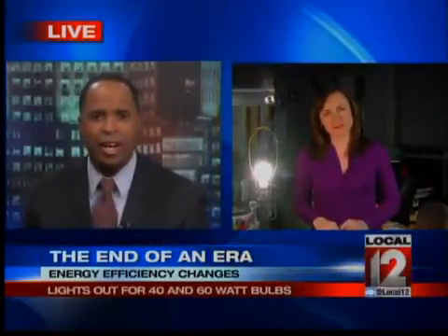The newsroom looks much better in that light. Anjanette, thank you. Australia, Venezuela, Brazil, and Switzerland have already banned incandescent bulbs. Canada will also stop producing them next year.